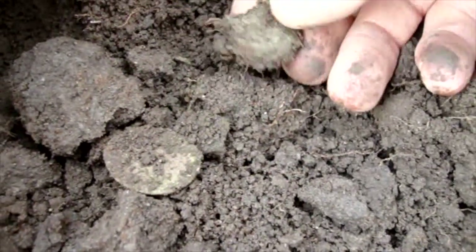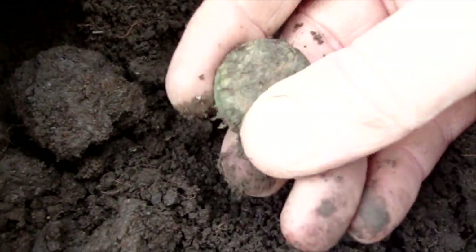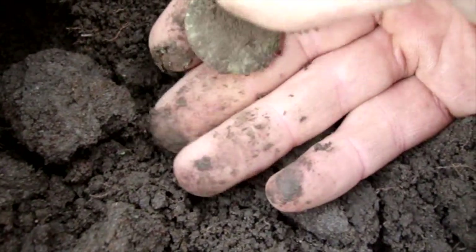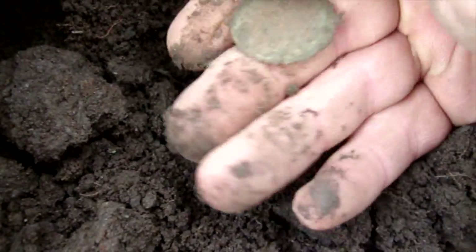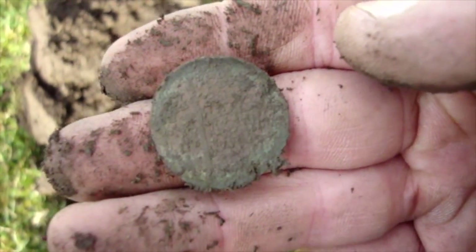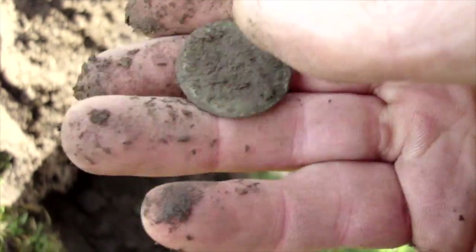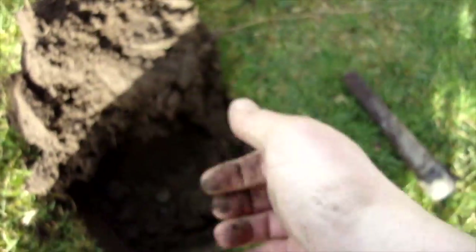Next hole. Let's see where the imprint was. There — that's the imprint, and that's what was there. Very, very thin coin. Hard to say anything yet, but I'll give it a clean and get back to you. Woohoo! First coin of the day.